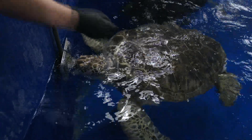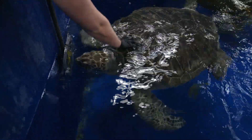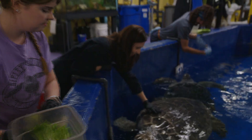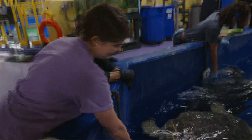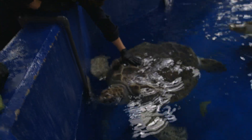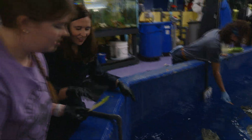We like to scratch her shell — she can actually feel that. Wow. It feels a bit rough. Yeah, I thought it would be more smooth than that. Yeah, their shells are very hard — it's good protection against predators.